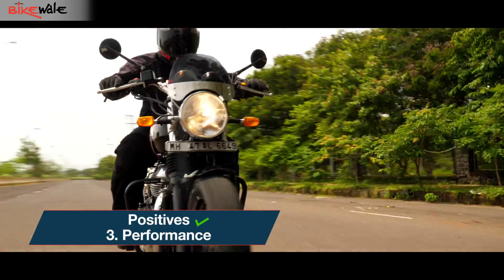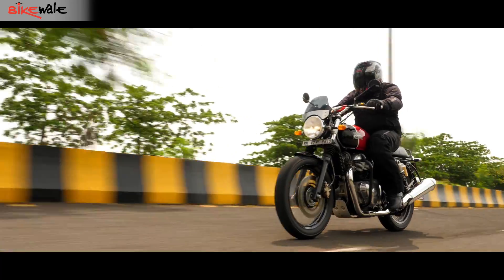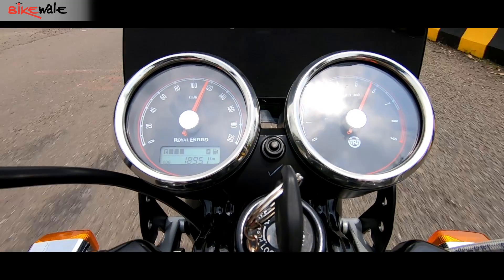The engine is also very rev-happy and swings to its redline with surprising alacrity. The counter balancer makes sure you don't rattle your teeth off, and thanks to all the refinement, you also end up cruising at triple-digit speeds very comfortably.